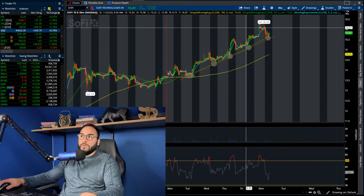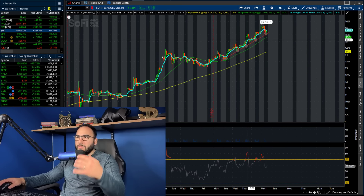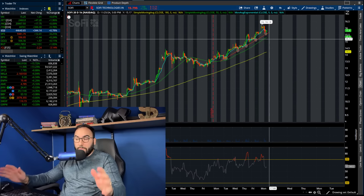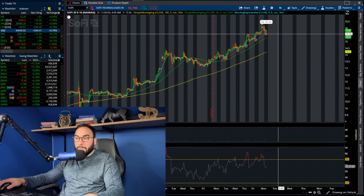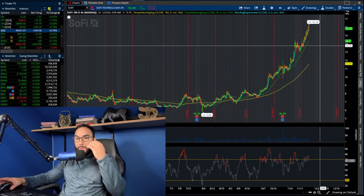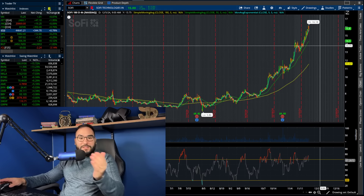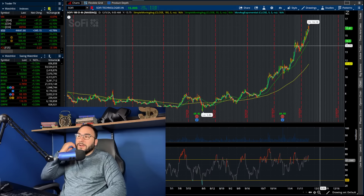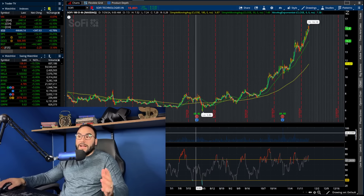On the 10-day as well, on the one-hour chart we're well above both moving averages — really no signs of an overall pullback right now. We just keep on trucking along. And on the four-hour chart, this thing looks like a rocket ship — like a SpaceX rocket Elon just sent up, that's what it looks like.